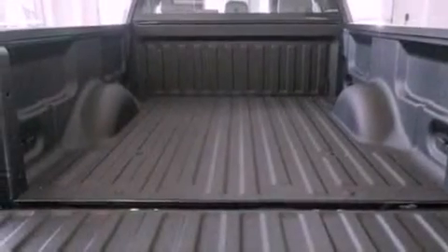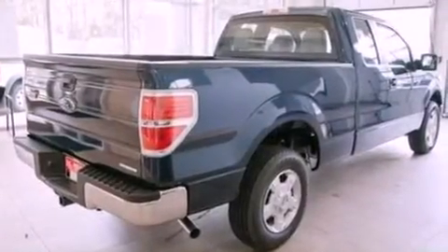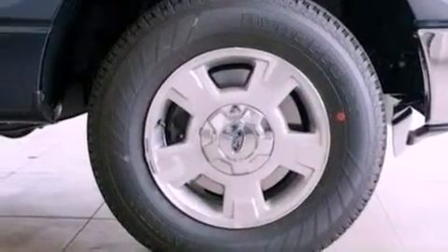17-inch wheels, a bed liner, an engine immobilizer theft deterrent system, a passenger side vanity mirror, an anti-lock braking system, side curtain airbags, door reinforcement beams, and an auxiliary power outlet.